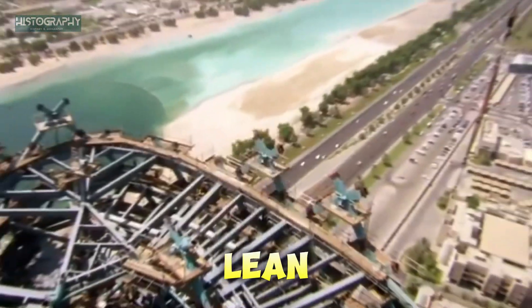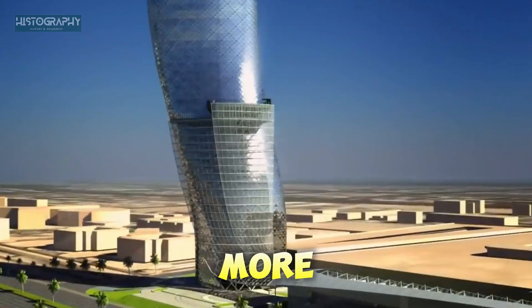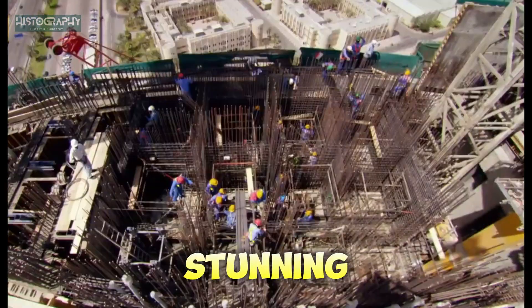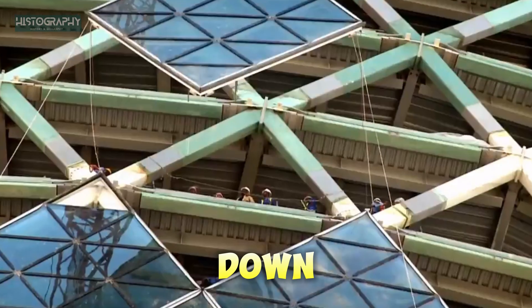Architects designed a tower that would lean at 18 degrees, much more than the Leaning Tower of Pisa. The idea was to make a modern, stunning building, but they also had to make sure it wouldn't fall down.